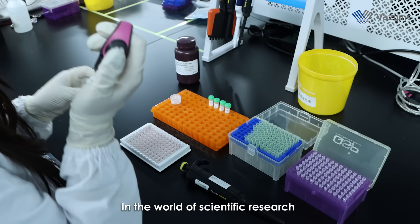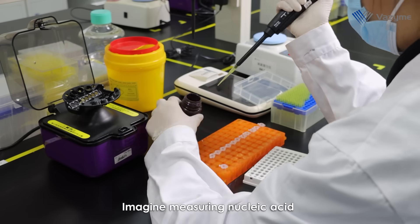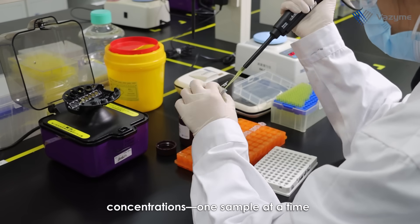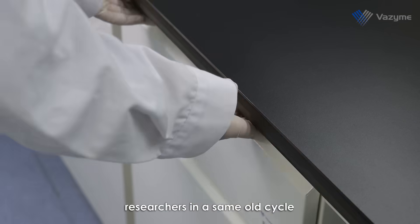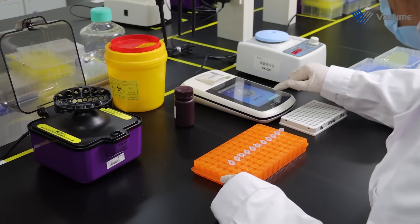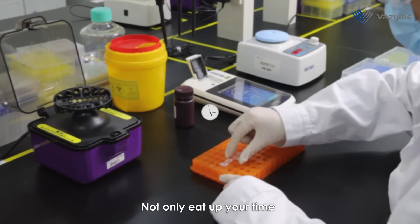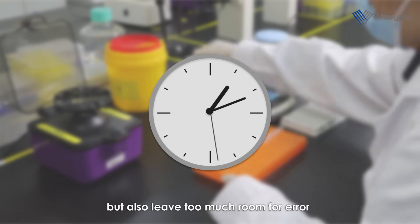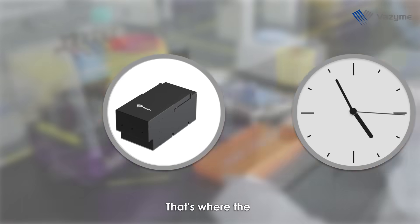In the world of scientific research, precision and efficiency are key. Imagine measuring nucleic acid concentrations one sample at a time. This traditional workflow traps researchers in the same old cycle: load, measure, record, repeat — not only eating up your time but also leaving too much room for error. It's time for a smarter way.